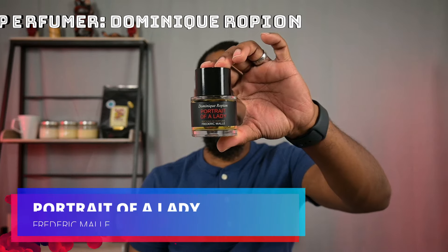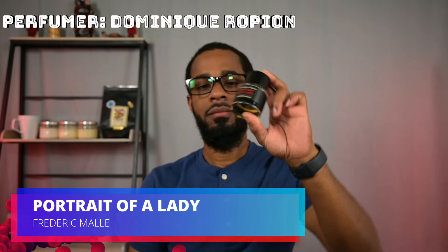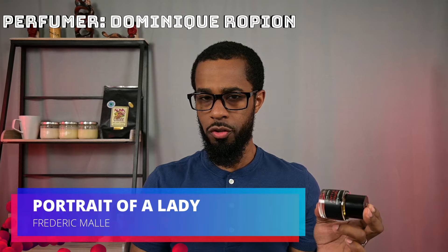Moving on to the next one. This one's coming from Frederic Malle, and this is going to be Portrait of a Lady. Now, if you're familiar with this scent, you know this is a rose fragrance, and that is correct. It is rose first and foremost, but it is a spicy rose fragrance with a woody base to it. And you can't deny it — you definitely pick those things up. That stuff is powerful.